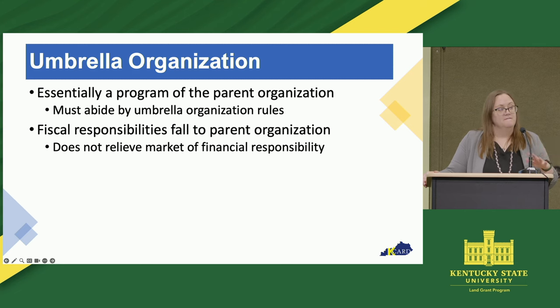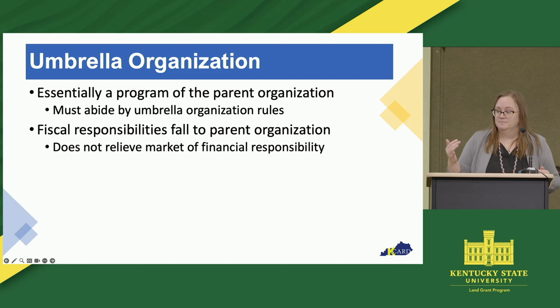There are a few examples of where a local government houses the market. For example, maybe the city manages the market and it's a line item in their yearly budget. So it's kind of treated like any other department — public works, parks and recreation, and the like.